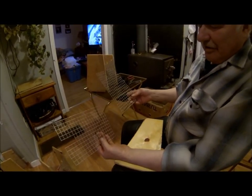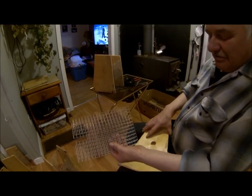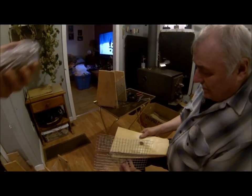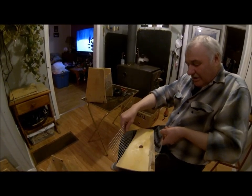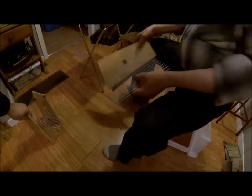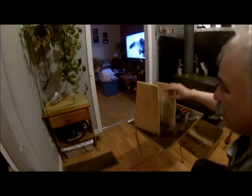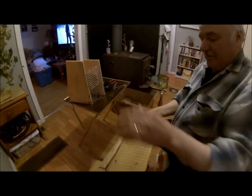He's using wire from Goose Bay. He's got the two sides cut out, the bottom, and the top. He drills a couple of holes on each side, sticks the wire down on each side, then puts the top on. Here's one that's finished — pretty neat!